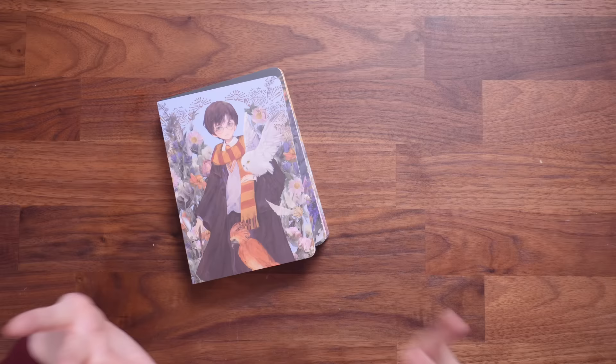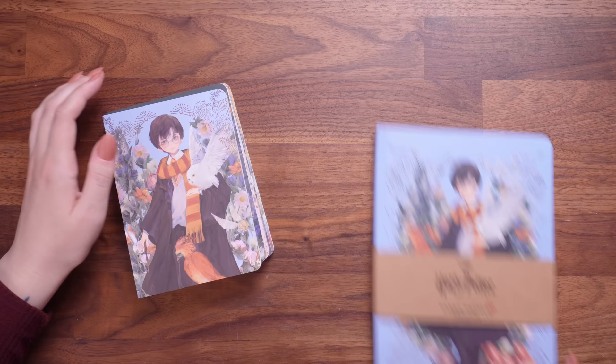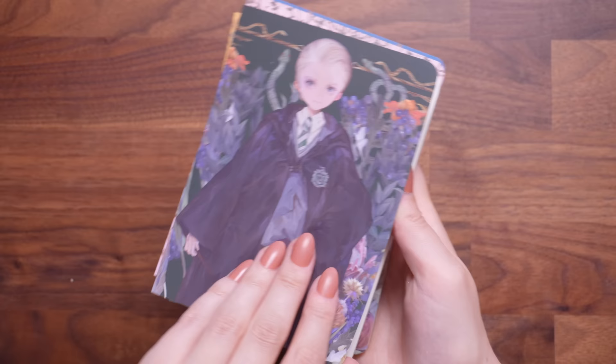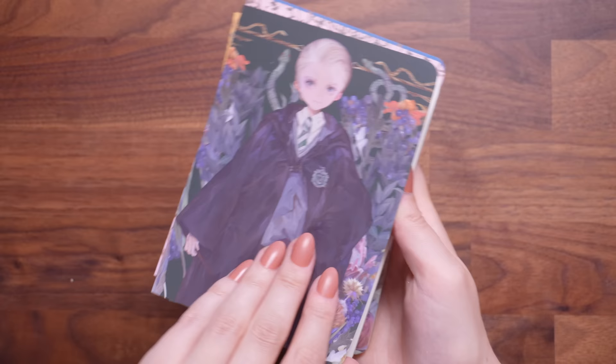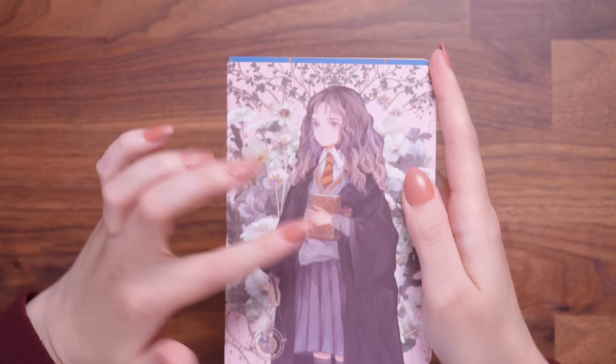I do believe that this is the notebook set which I ordered and there are five in here. These are a nice little — I think they're A6 maybe. First up, we have Harry and Hedwig. And then on the back it's just powder blue with these symbols. We then have Draco Malfoy — he's got some serpents in the background and he's in his Slytherin uniform. When you open these, there is a little golden snitch on the first page. Here we have Hermione, which is so cute — can we just talk about the time turner? That's so cute. Obviously she is holding a school book because she loves to study.